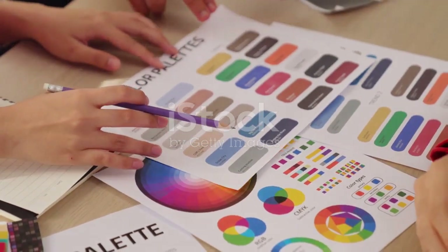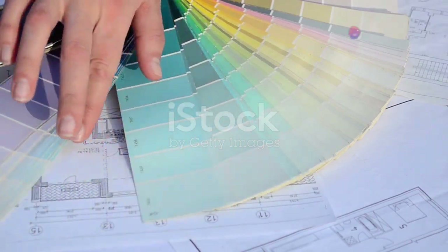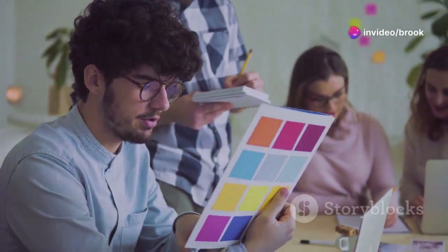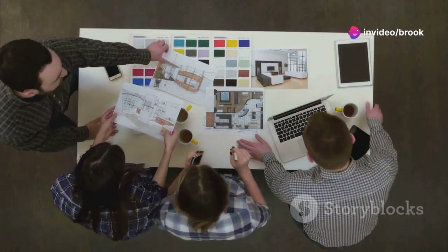Color is a powerful tool for communication. It can evoke emotions, influence behavior, and shape brand perception. When choosing colors for your website, consider your brand personality, target audience, and the overall message you want to convey.